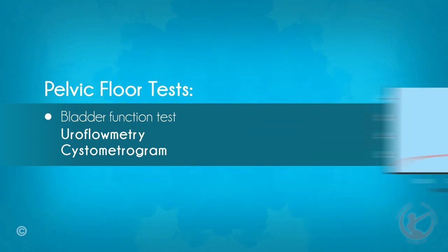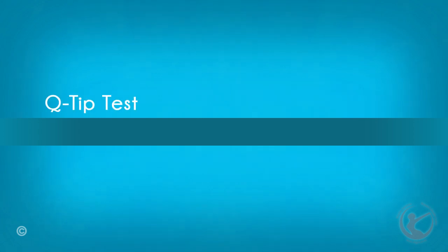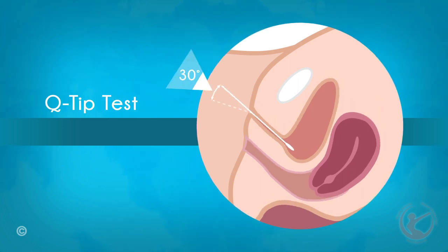A catheter is usually also inserted into the rectum to measure intra-abdominal pressure at the same time. Q-tip test: during this diagnostic test, a small cotton-tip applicator lubricated with an anesthetic gel is inserted into the urethra. The doctor then asks the patient to strain. If the applicator increases to 30 degrees or above, this may indicate that the urethra descends while straining and indicate the need for anti-incontinence surgery.